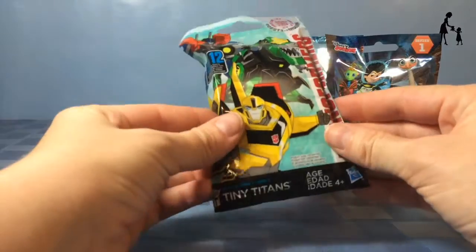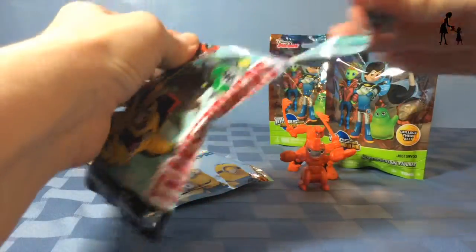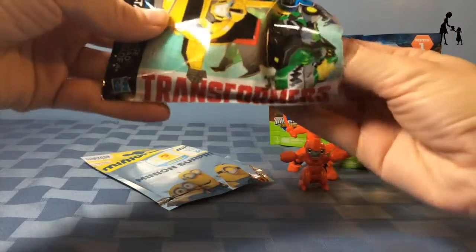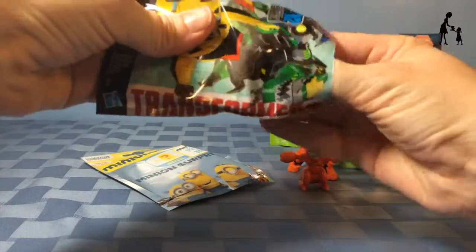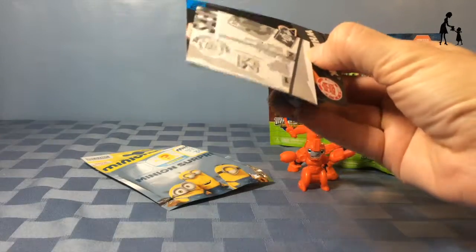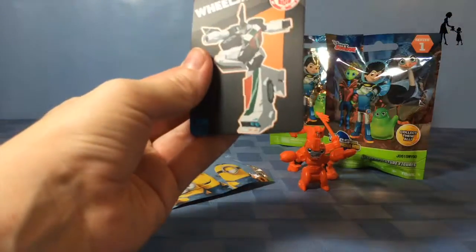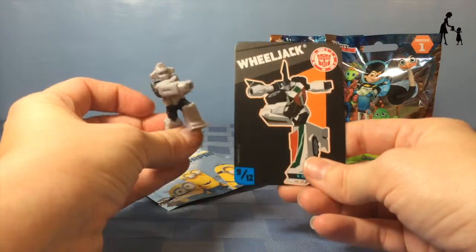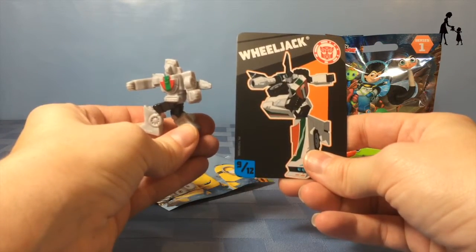And our last Transformers blind bag. We got Wheeljack — another Autobot. We didn't get any Decepticons.